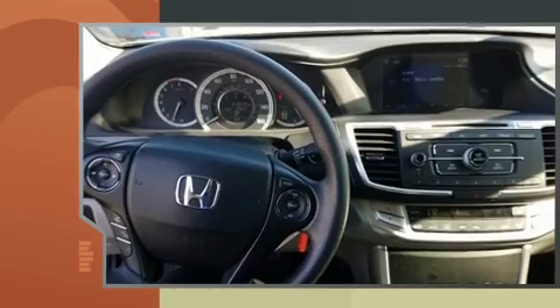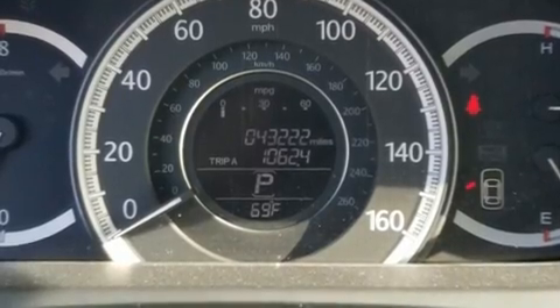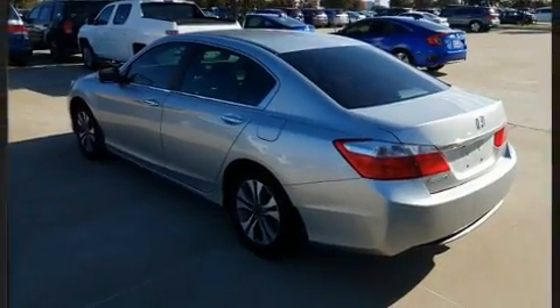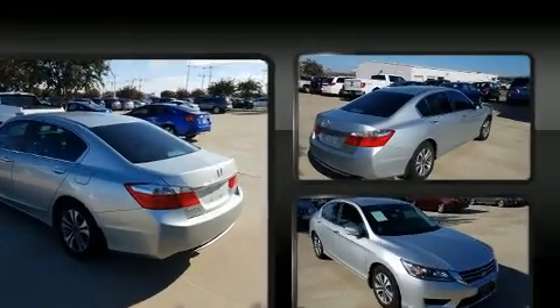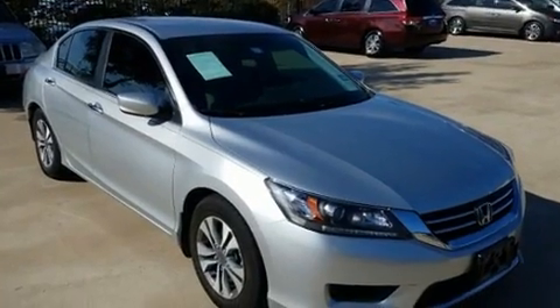Honda prioritized practicality, efficiency, and style by including one-touch window functionality, speed sensitive wipers, an outside temperature display, fully automatic headlights, and cruise control. You and your passengers will enjoy the stereo system, which includes a CD player with MP3 capability and four well-positioned speakers.